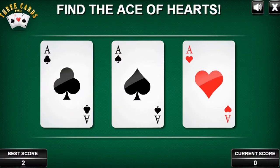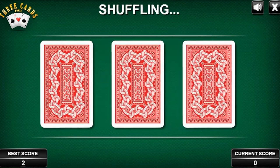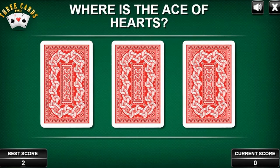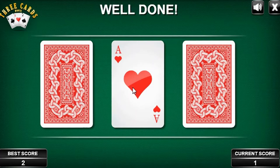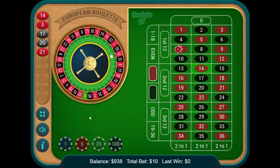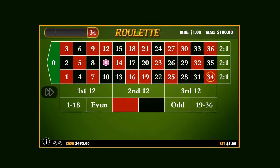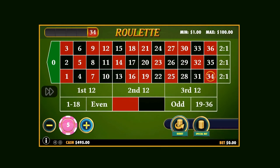Number two: no rake or commission. This might sound counterintuitive, but some online casinos that offer numerous games beside poker might opt for charging nothing — there is no rake and no commission fee. You can play poker for free, or more precisely, just with the money you want to invest in the game itself. These casinos tend to use poker as a gateway for getting players to use the rest of the site, giving you the chance to play poker for free and hoping you'll start spending money on other games they offer.